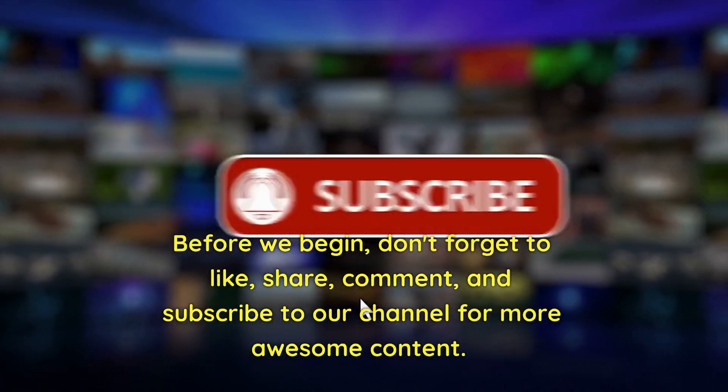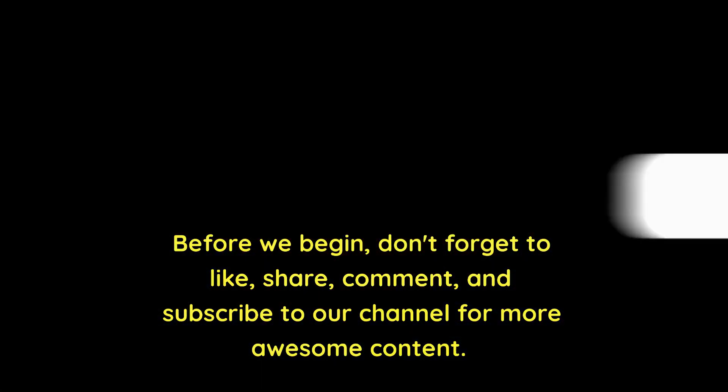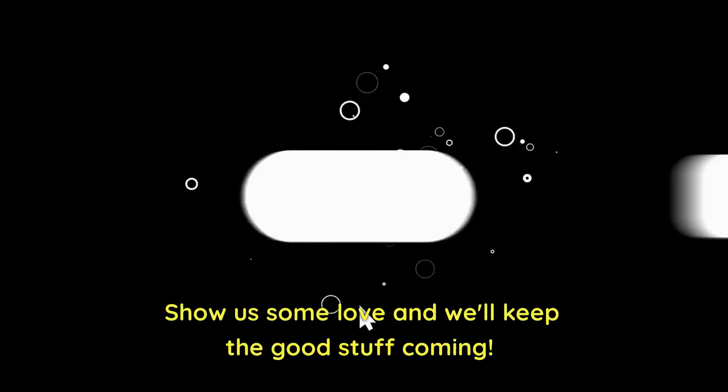Don't forget to like, share, comment, and subscribe to our channel for more awesome content. Show us some love and we'll keep the good stuff coming.